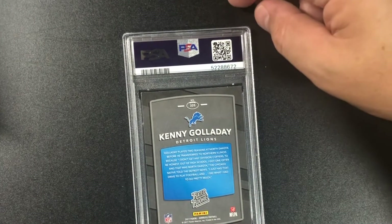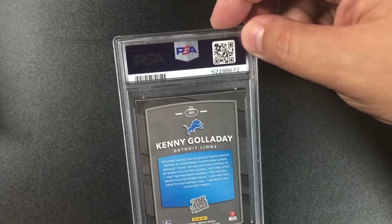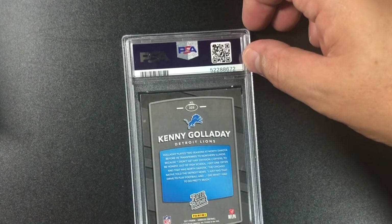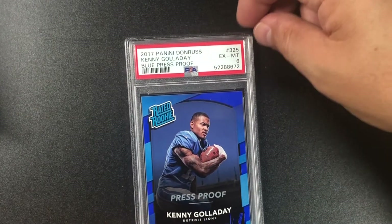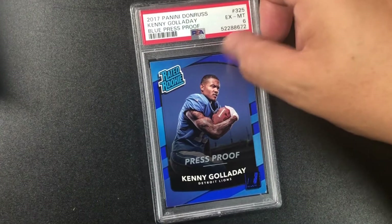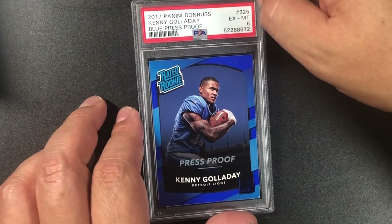Kenny Golladay — this looks like it's going to be a nine also... wow, I did not notice how beat-up this was. That's crazy — yeah, that's a six. I got lazy on this one. 2018 Panini Diamond Kitz Kenny Golladay bull press proof, PSA 6. Always sad to see a six.